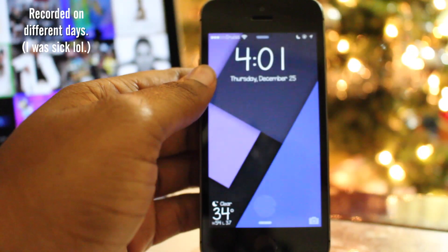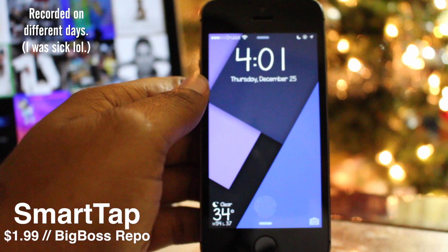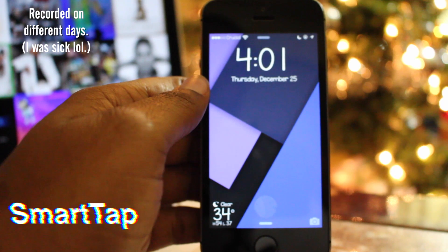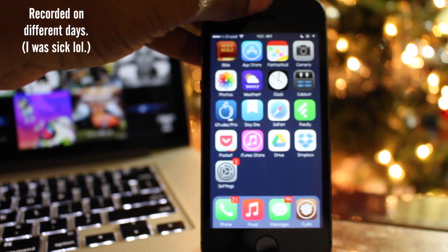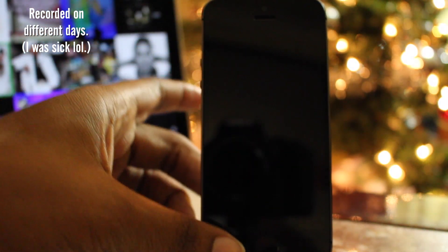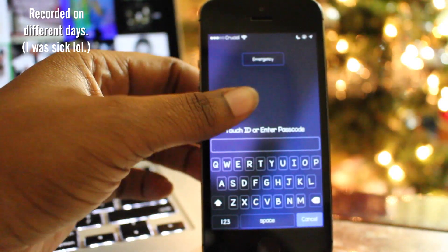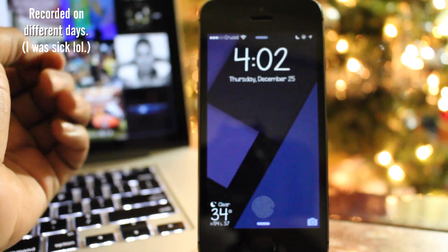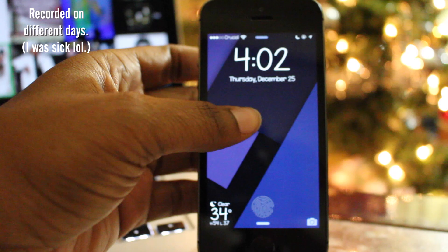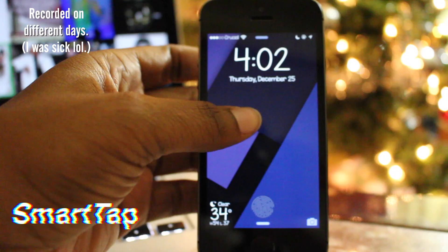The seventeenth tweak is called SmartTap, and it allows you to wake your device and put it back to sleep by double tapping your display. You can also slide up from the bottom or top of the screen when the display is off to unlock your device or launch an app. Most of all, it gives your home button a rest. For those who have experienced the home button or power button breaking, download SmartTap for $1.99 from the Big Boss repo.